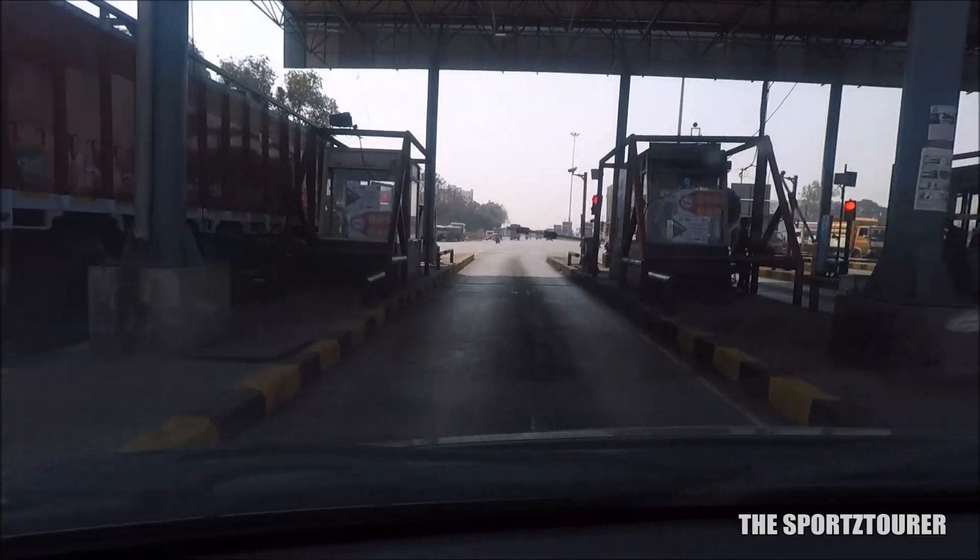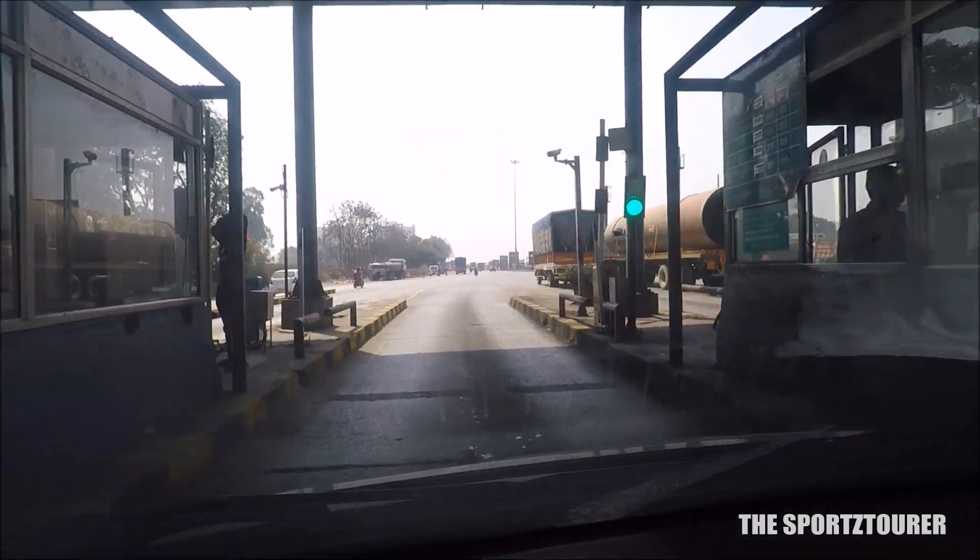Many times I just passed without stopping and the lights turned green from red. This saves time and the hassle of exchanging cash, change, and toll receipts.